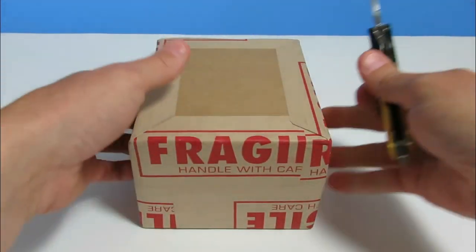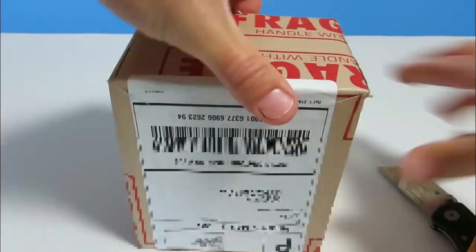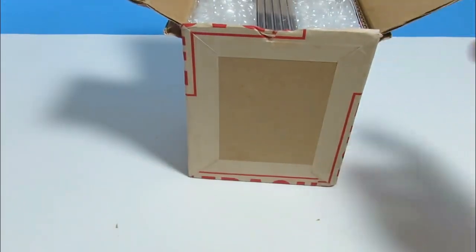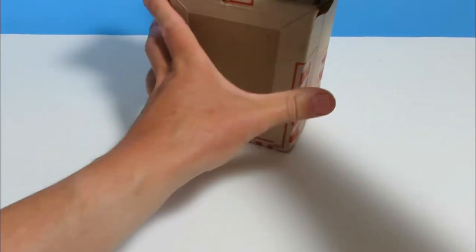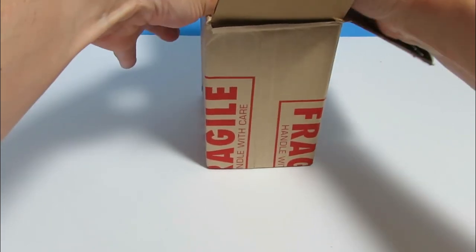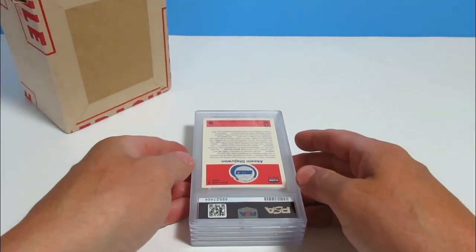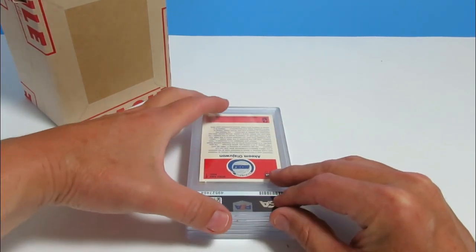Let's crack this open and see how I did. Okay, good sign right off the bat — I got five cards. Let me clean off some of this cardboard. So here are the backs of them. Here we go: five 1986 FLIR basketball cards. The first one is Akeem Olajuwon.